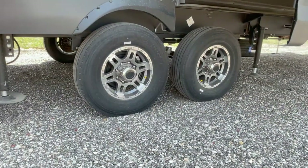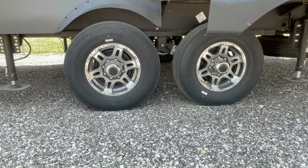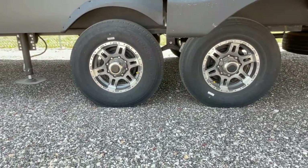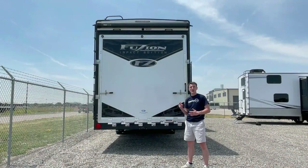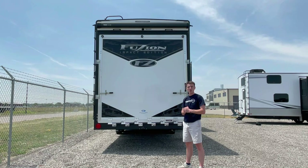It comes equipped with heavy duty axles, high clearance, and durable frame construction, ensuring a smooth and reliable ride wherever you go. This ramp door is zero gravity, making it as easy as possible to get it down and back up — you're not going to be carrying all the weight when you operate it.